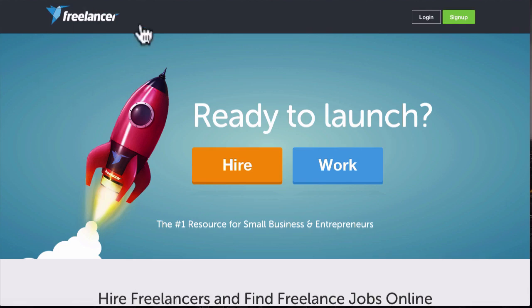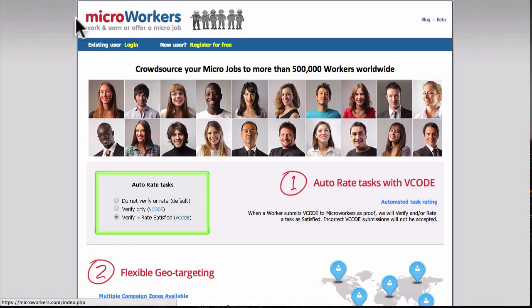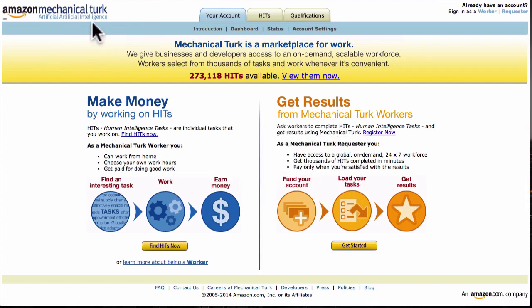Another option is Microworkers.com — it used to be called Minute Workers. You can post a job there as well, saying you're looking for people to give you a review, and you'll pay them $20 to $25. All they need to do is go to Amazon, buy your supplement for a dollar, try it, and leave a review. There's also Amazon Mechanical Turk — mturk.com — feel free to check that out too.